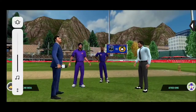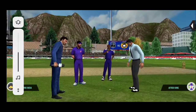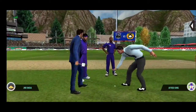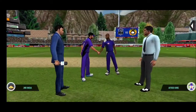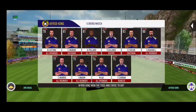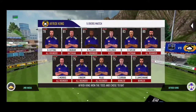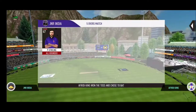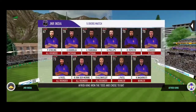We have both the captains in the centre with the metro. Tails is the call and tails it is — a good toss to win. They really need to make most of the conditions now. These are the playing eleven for the respective teams.